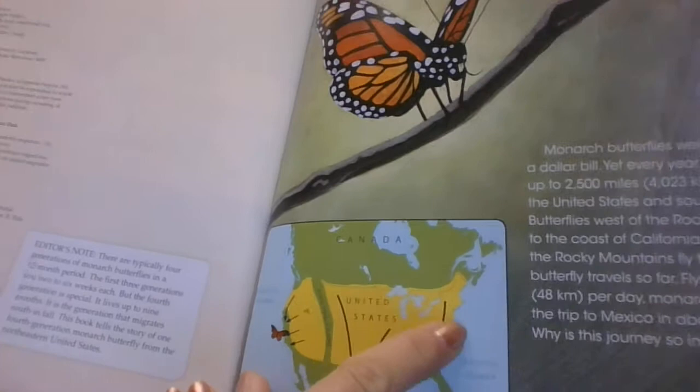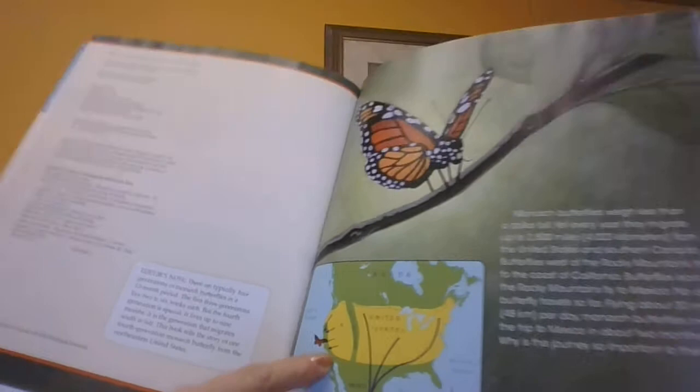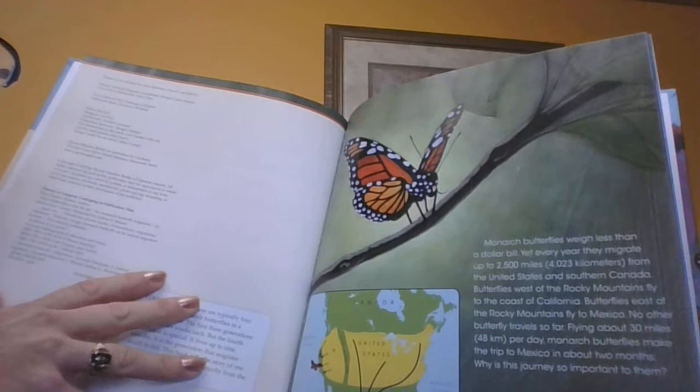We've got the United States right up here in Michigan and its Great Lakes right there at the top. Now the arrows are bringing us down to the bottom. Monarchs like to go down to Mexico, southern Mexico. Sometimes they also go over here to the edge by California. Butterflies west of the Rocky Mountains fly to the coast of California and butterflies east of the Rocky Mountains, where we are, fly down to Mexico.